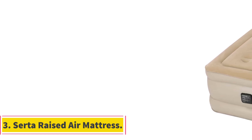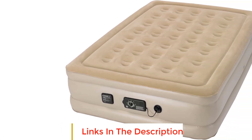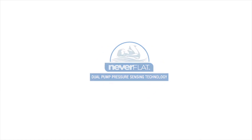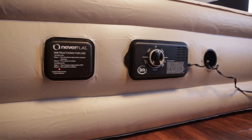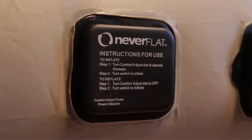The Serta Raised Air Mattress offers a comfortable and convenient sleep solution with its innovative features and premium construction. The NeverFlat technology sets it apart, featuring two inflation pumps — one for rapid inflation and deflation and a silent secondary pump for maintaining your desired firmness throughout the night. This ensures a restful night's sleep by automatically adjusting to any air loss. Constructed with heavy-duty, waterproof, and puncture-resistant materials, this airbed stands tall at 18 inches, resembling a traditional bed, futon, or sofa bed. The height makes it easy for guests to get in and out comfortably.